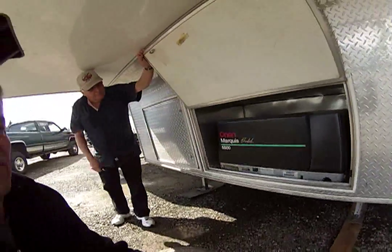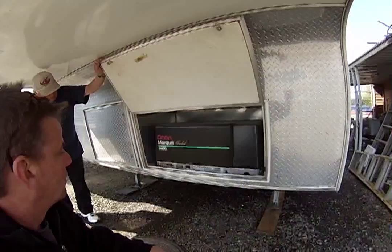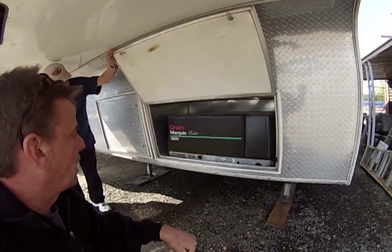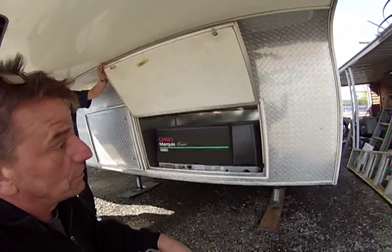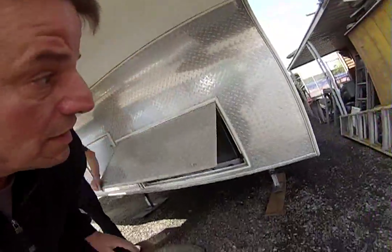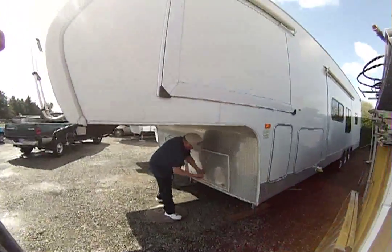It runs on gas, not propane — it runs on that tank over there. We've got the 5500 — top of the line. It's going to be awesome for this size rig. That's a five-thousand-dollar unit right there. She's got some options — it's a big one.